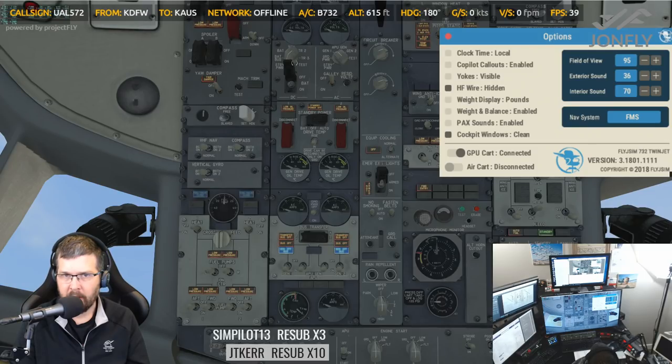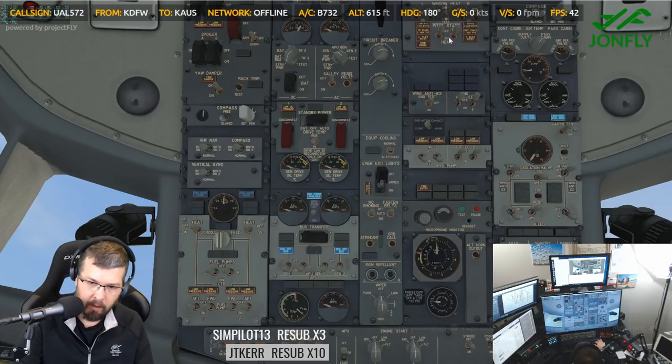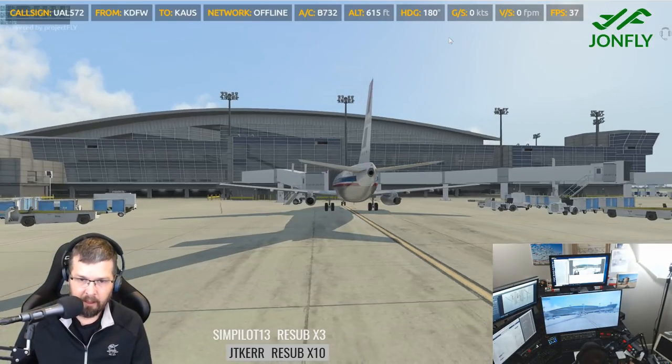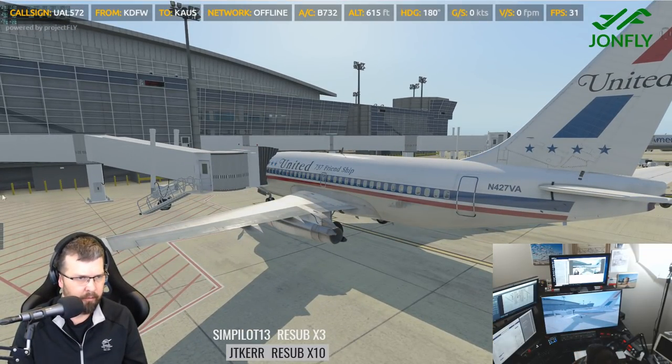I'll turn the battery on. So you do have to have the battery on — that makes sense. Now we've got power. So again, on the outside we're just going to lower that air stairs, just to show you guys. There are also air stairs on the front.